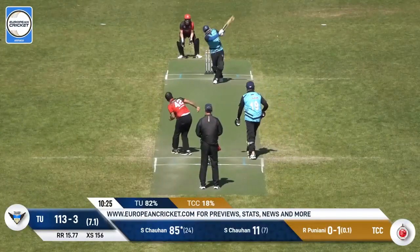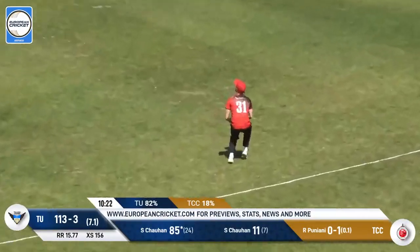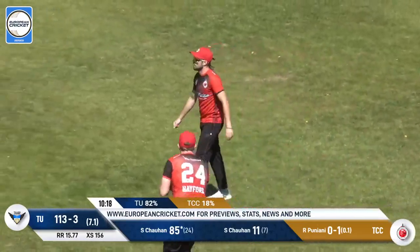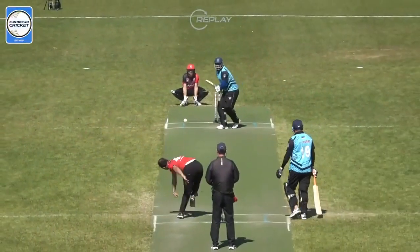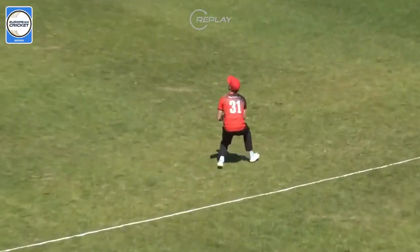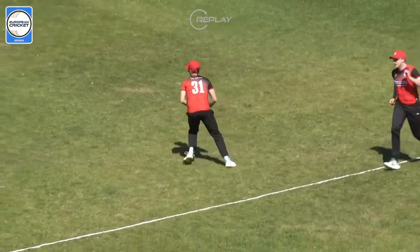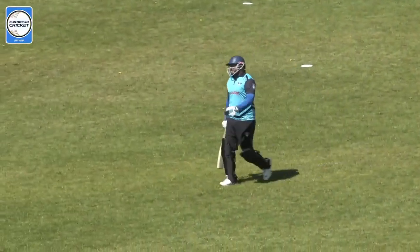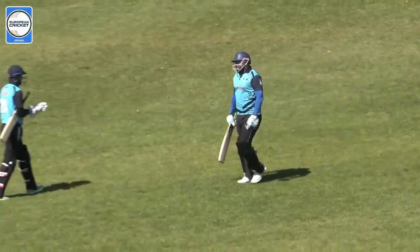Huge congratulations — yeah, well, this is up in the air. That's going to be a wicket and he makes no mistake. So it's 85 and out for John — a superb innings at what was a really tricky time for the Italian United side. He's come out and rectified the situation, really cashed in on the opportunity granted to him, and it will be another wicket that falls.